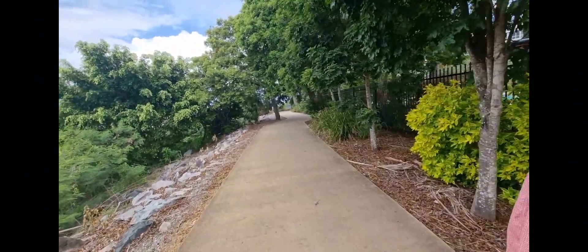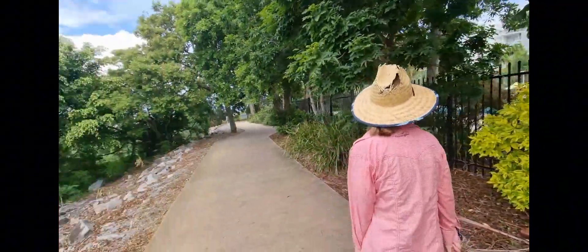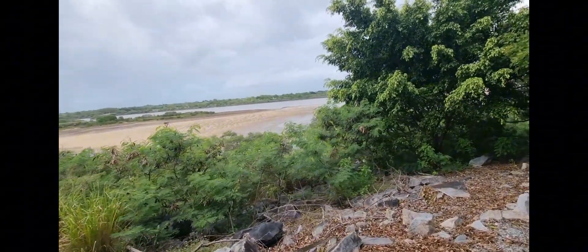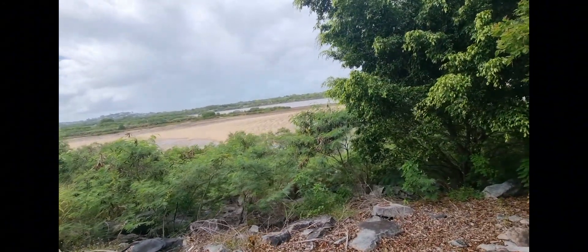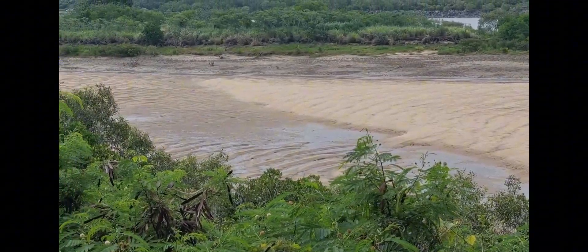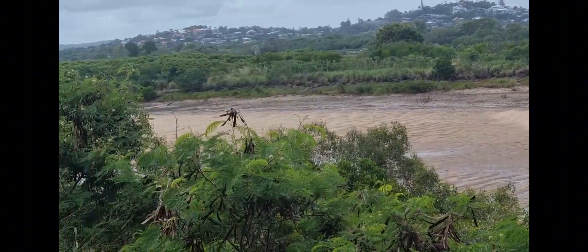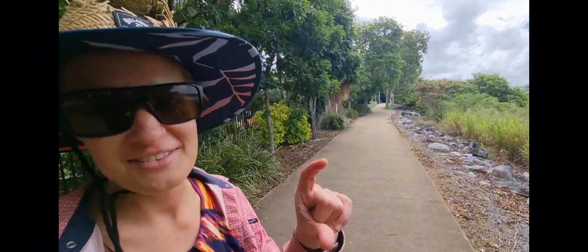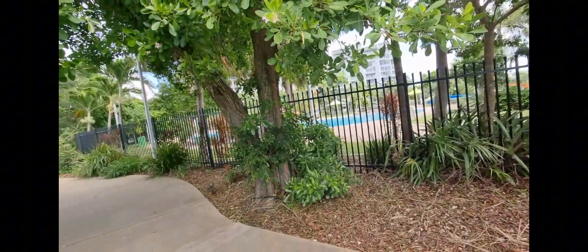We've come for a walk up the back of the pool place. This here is the Pioneer River - I'd never really heard of it before, but the Pioneer River runs through Mackay. Haven't seen any crocs down there, but I'm sure they'd be in here every now and then. There was that ironically named Alligator Creek not far out of town that had the crocodile sign - they're in all the waterways here.